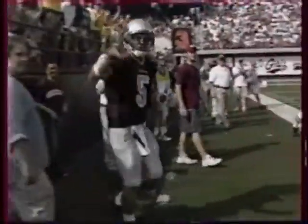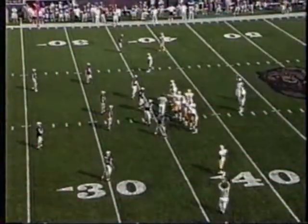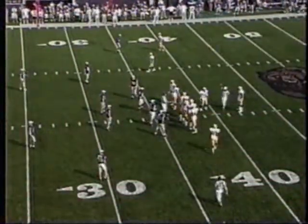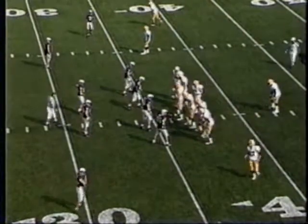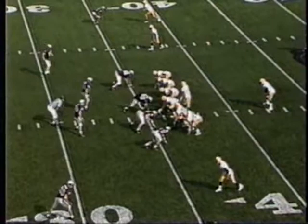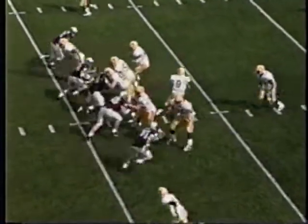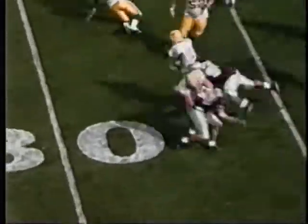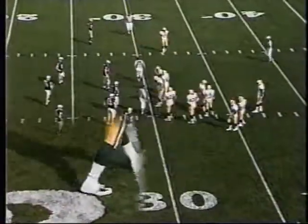6:09 to play. Montana 24, NDSU 19. First and 10 Bison on the Montana 36-yard line. The Bison looking for a go-ahead score, now believing they can pull off a shocker in Missoula. Staus under center, three receivers in the formation, Rod Malone the tailback. Staus wants to throw a screen — Malone with some yards in front of him, gets it inside the 30. That's a good gain on first down, he gets it to the 29-yard line.